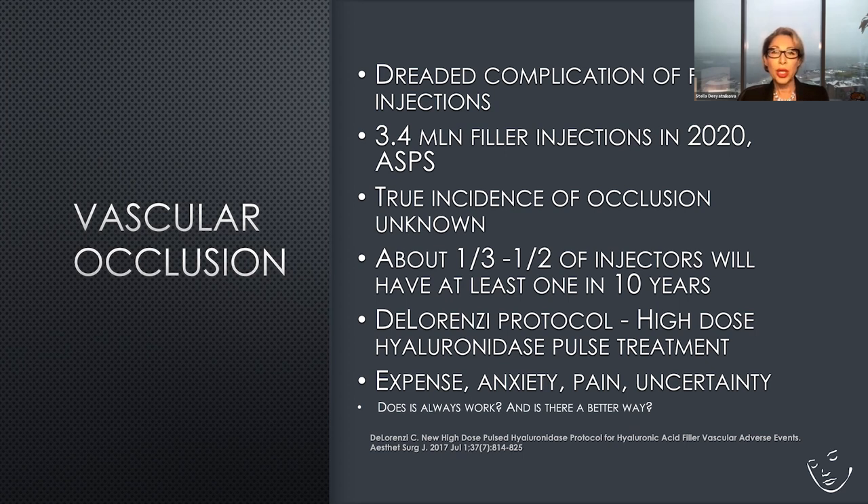We all know the DeLorenzi protocol — high-dose hyaluronidase pulse treatment until restoration of vascular flow — and most of the time it works. However, it comes at a price: the injections are expensive, the hyaluronidase is expensive, and there is a significant toll on the patient's psyche — anxiety, pain, many injections, and uncertainty about the outcome. So we have to ask: is this the best way to do it, or is there a better way?